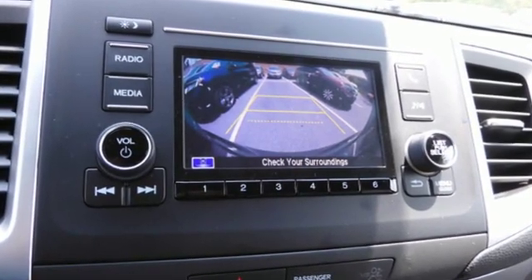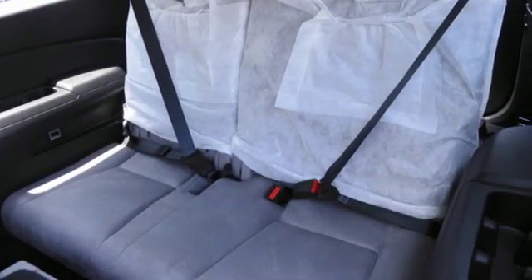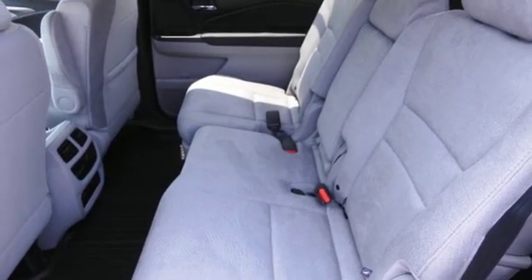It's well equipped with the features you need: streaming audio, wireless phone connectivity, manual tilting steering column, configurable instrument gauges, and push-button start.